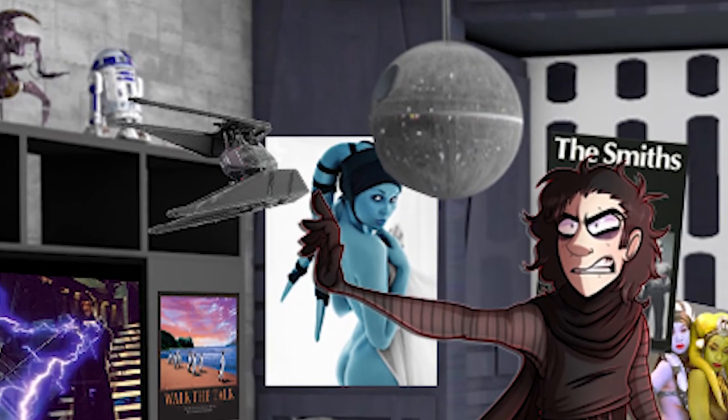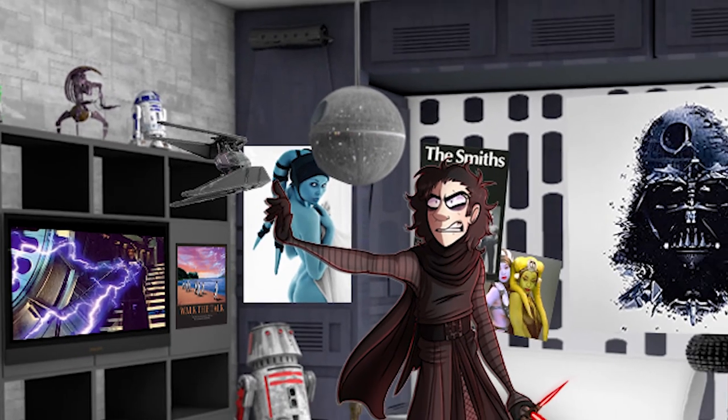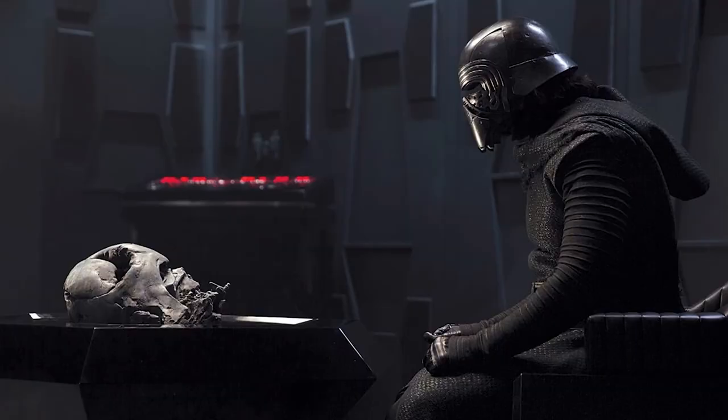He has stuck a photo of his new TIE fighter on top so he can pretend he is zooming around with the Empire in its prime. What a guy.